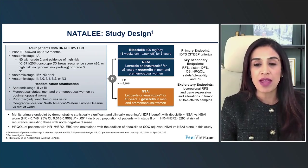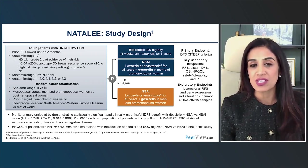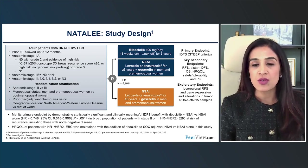These patients were randomized to receiving ribociclib for three years at 400 milligrams per day, three weeks on, one week off. As a reminder, the dose used in the metastatic setting is 600 milligrams three weeks on, one week off.